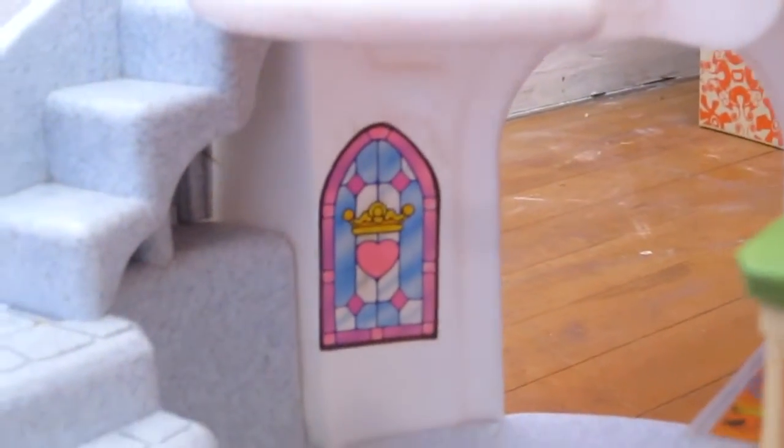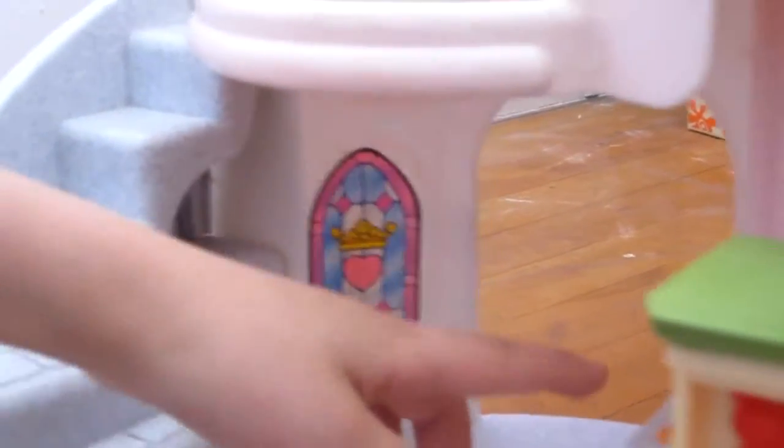And here's a cute little window with a little heart. And here's a little table with some food. And a little mouse.